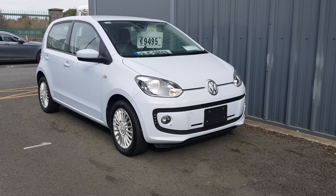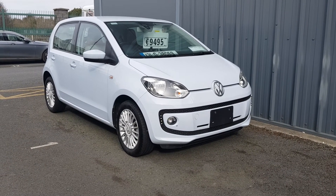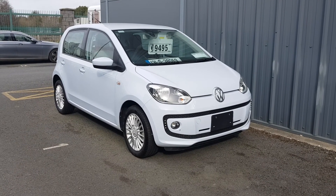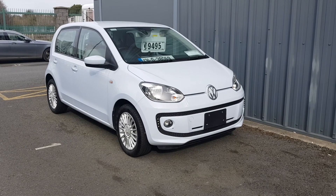This car is fully serviced, fully validated, and comes with a 12-month comprehensive warranty. If you are interested in this car, give us a call on 018901801, or you can email me at Lee at Lindors.ie. Thank you.